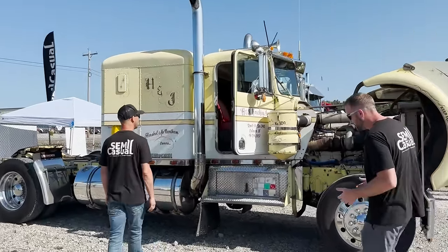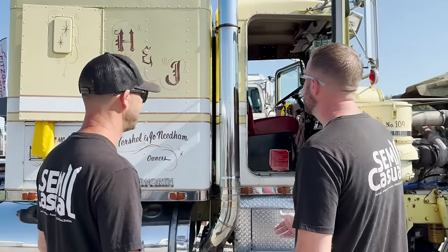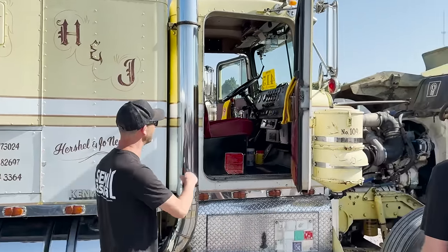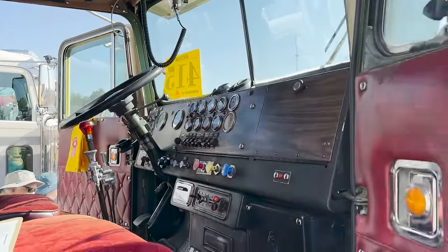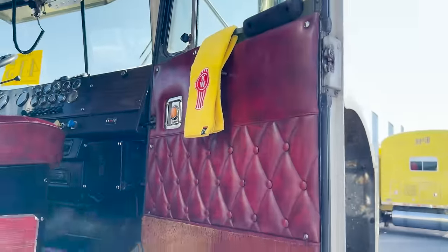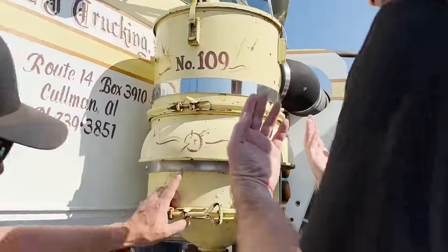I can tell a little bit about 379s and 389s and kind of the age range they're in, but you start getting outside that it gets hard. This is obviously way before my time — I'm guessing this truck was born before I was, and that's what I'm going to say. Check out the inside here, it's in really good shape. Check out the door handle — it's got a reflector on it, might even be a light. I really like the breathers too, the air cleaner deal.